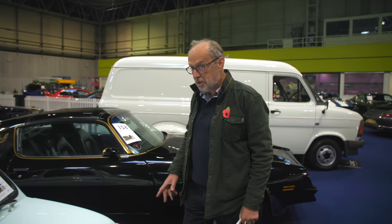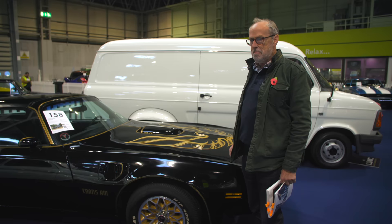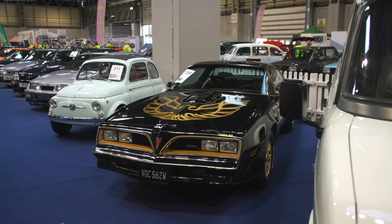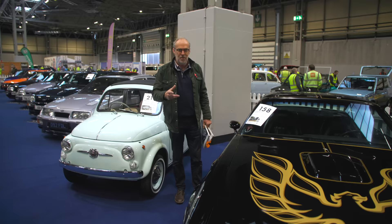Sitting next to it you couldn't get a more different car — a 1977 Pontiac Firebird Trans Am Special Edition Y82 manual. Look at it and the shaker hood: the engine intake is actually poking through and shaking on that bonnet. You can't help but love this bit of Americana, and being a manual gearbox is very rare. For such an iconic car from 1977, guided at £30,000 to £40,000.